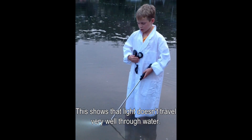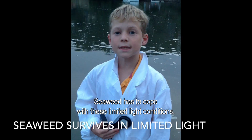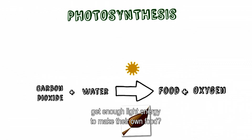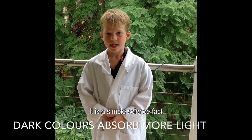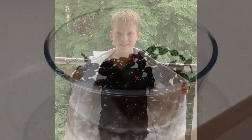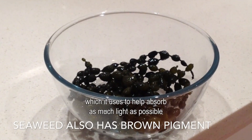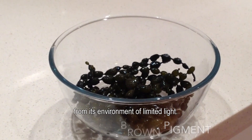This all shows that light doesn't travel very well through water. Seaweed has to cope with these limited light conditions. It is a simple science fact that light colours absorb far less light than dark colours. Seaweed appears brown because it has an extra brown or darker pigment, which it uses to help absorb as much light as possible from its environment of limited light.